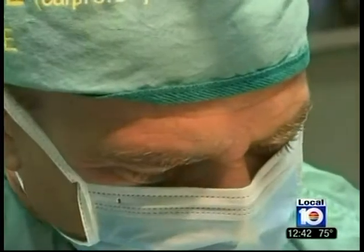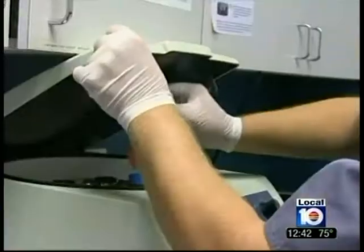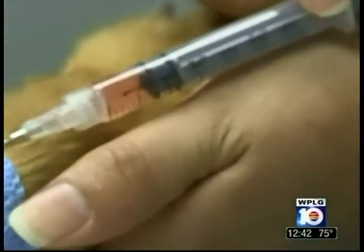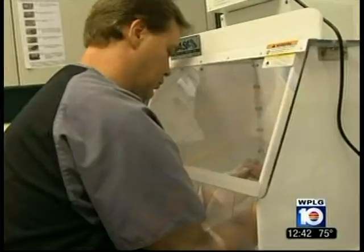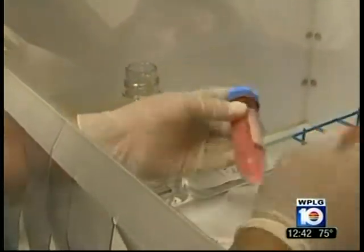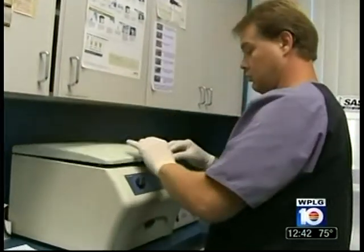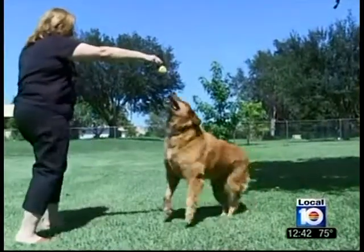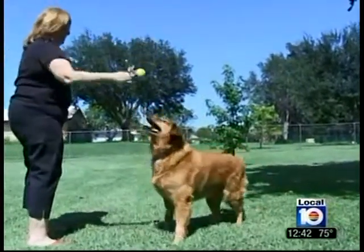If they can help humans, they can help our pets as well. Doctors take fat from the dog's belly and process it to separate the stem cells. Those cells are then re-injected into the animal's problem areas, as well as given intravenously to speed the animal's natural healing. The process has been successfully used in horses and dogs. The procedure takes a couple of hours from start to finish and was developed by a Sunrise company called StemLogix. You don't have to worry about rejection or infection issues. It really gives people an alternative to surgical procedures.